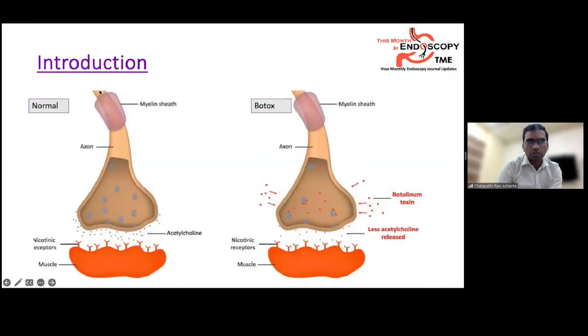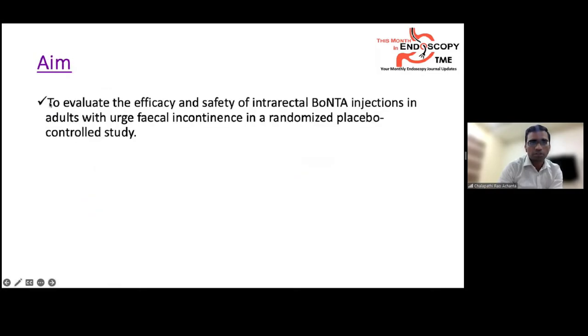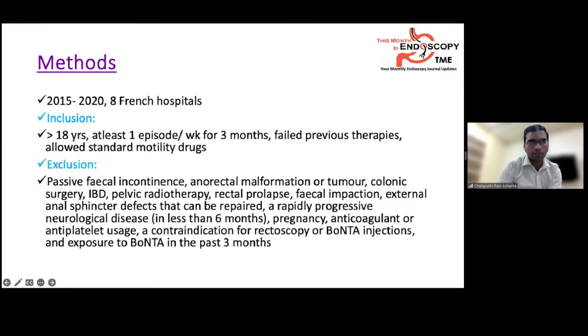The mechanism of action of Botox is that it inhibits the pre-synaptic release of acetylcholine, so acetylcholine is less available in the synapse, resulting in reduced muscle activation and reduced contractions. The aim of the current study is to evaluate the efficacy and safety of intrarectal Botox injection in adults with urge fecal incontinence in a randomized placebo-controlled trial.